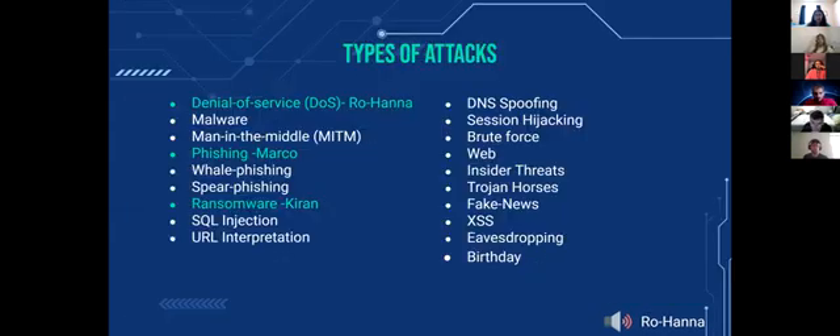There are many types of cyber attacks, but we'll focus on the three most common: denial of service, phishing, and ransomware. We hope to find that these attacks share a similar weakness in network infrastructure, so our solution can be broad-reaching and apply to more than one type of attack.